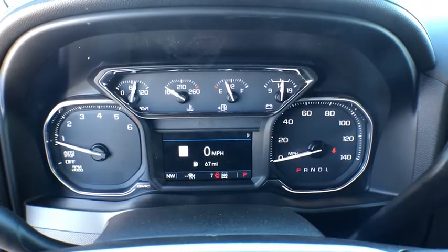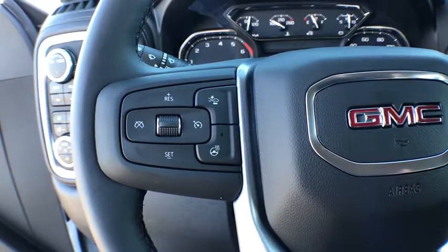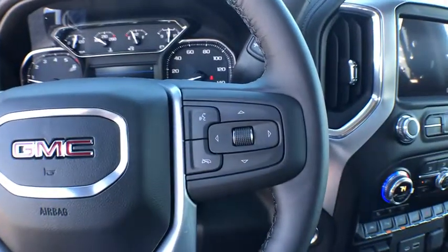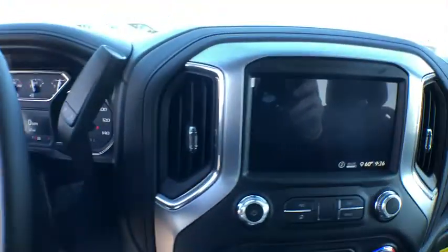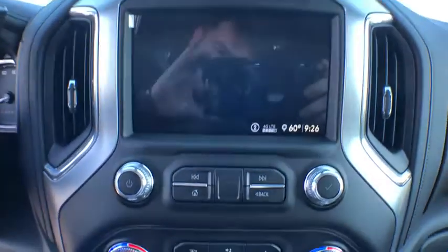Here are some of this vehicle's great options: remote engine start, backup camera, keyless entry, steering wheel audio controls, power passenger seat, stability control, traction control, tow hitch, anti-lock braking system, leather wrapped steering wheel, Bluetooth.